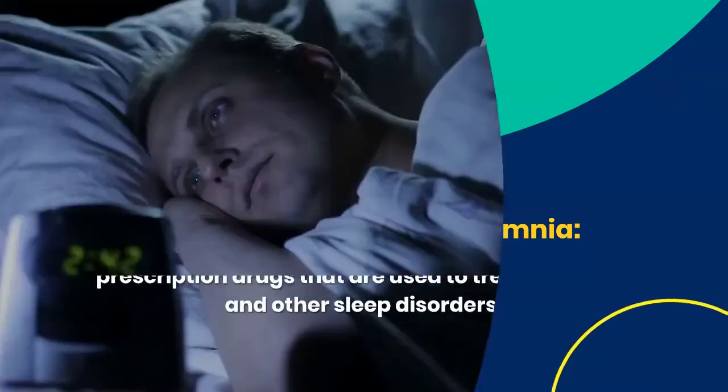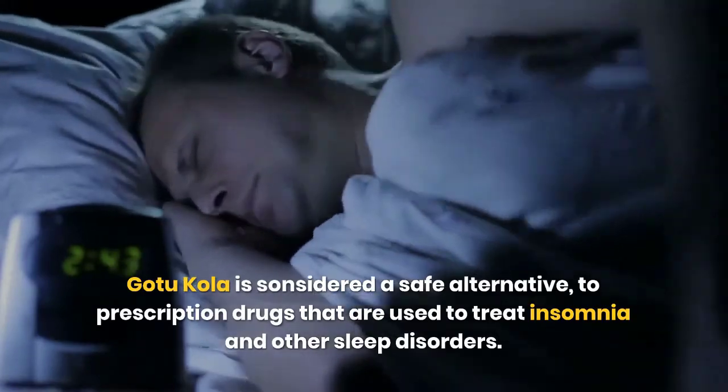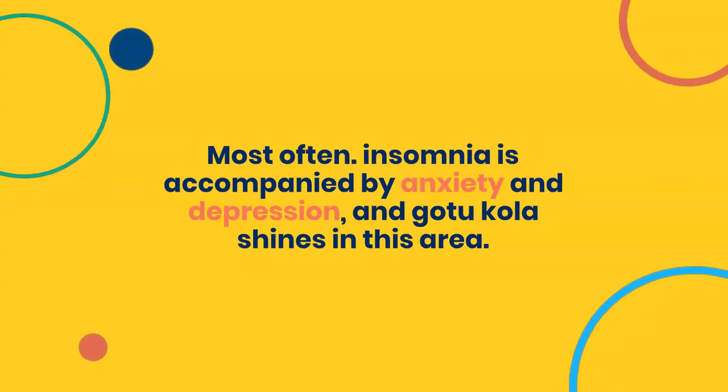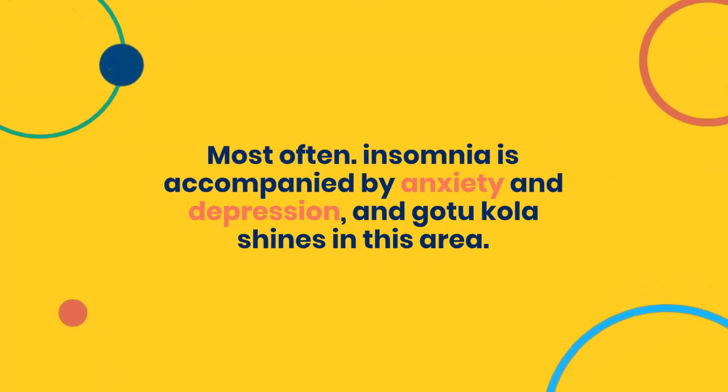6. Gotu Kola benefits for insomnia. Gotu Kola is considered a safe alternative to prescription drugs used to treat insomnia and other sleep disorders. Most often insomnia is accompanied by anxiety and depression, and Gotu Kola shines in this area.